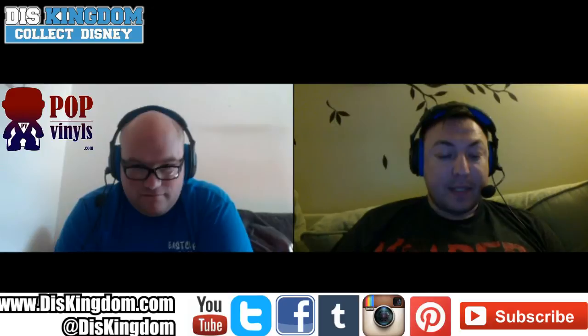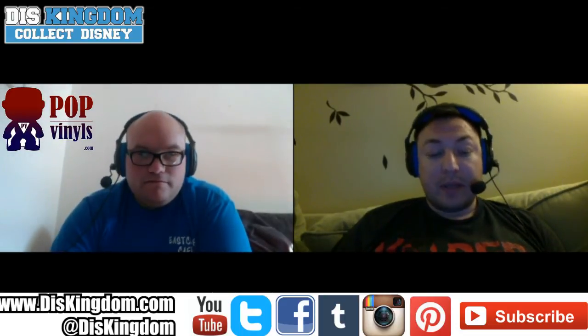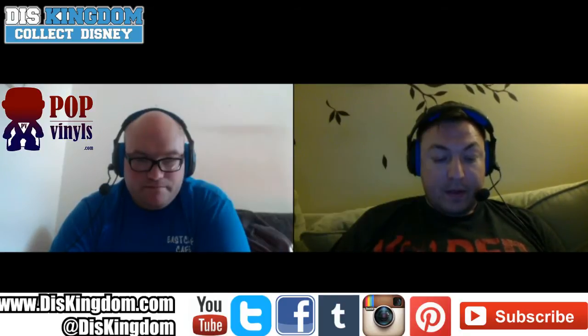The rainbow stormtrooper is definitely interesting — not my cup of tea, but there are a lot of people who will love it. It looks cool, but it's not something I would want in my collection. There are definitely people who collect Hikaris and they'll enjoy it. We also have the Princess Leia unmasked pop.